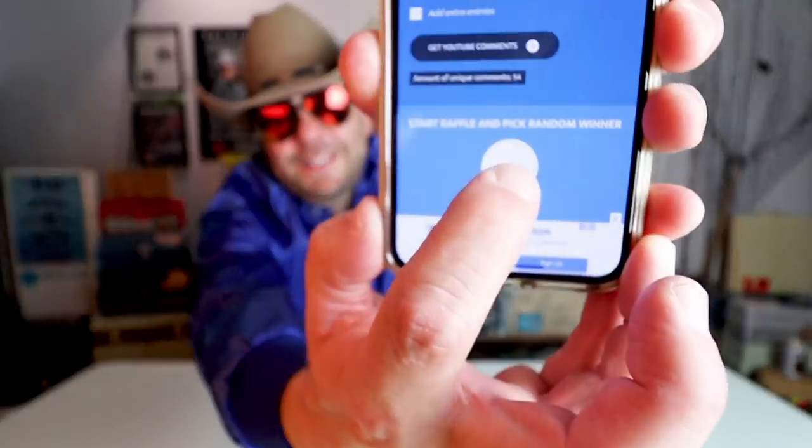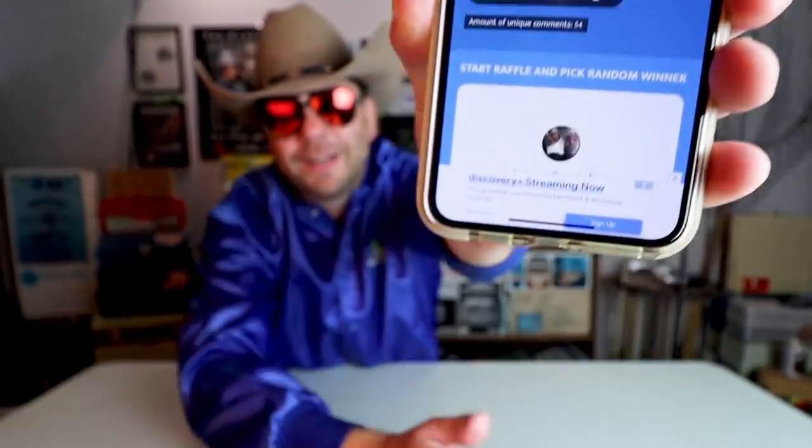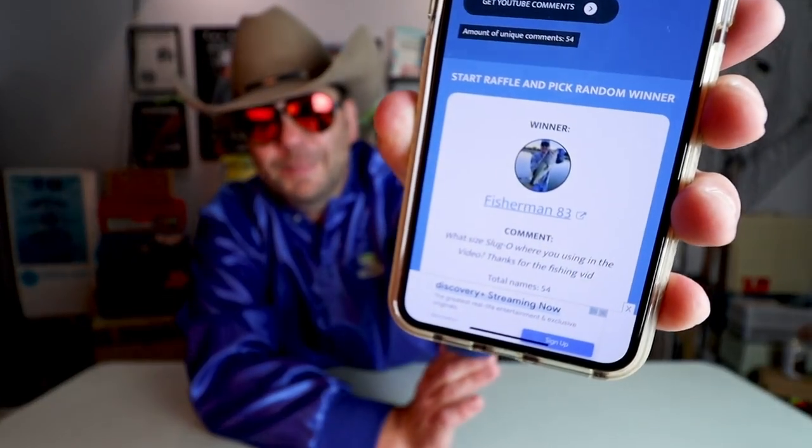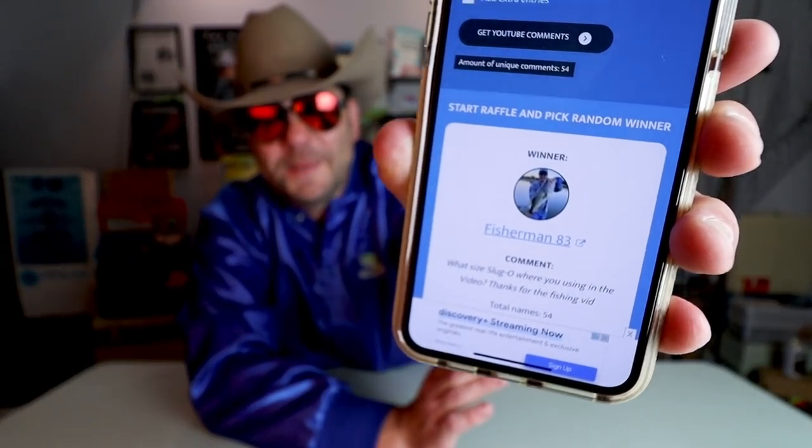The next video was the Sluggo Fishing Fest with Bluetooth Brandon and myself. The winner of an extractor and a sticker is Fisherman83. Fisherman83, hit me up and we'll get you your prize, man.